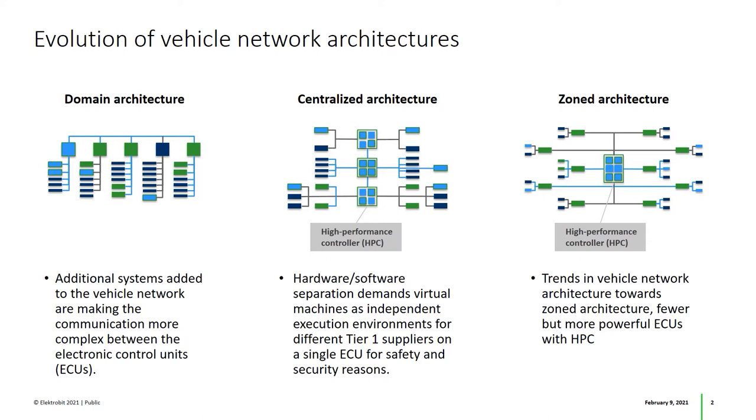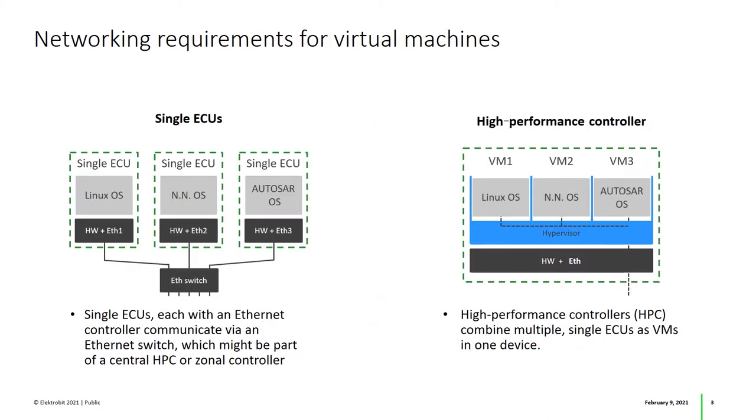But what's the most efficient way to leverage their strength? To ensure the overall complexity doesn't explode, such systems need to be broken down into manageable components, and this is where virtualization comes into play. The hypervisor on high-performance controllers can be used to run virtual machines on different cores that behave like single, standalone ECUs.